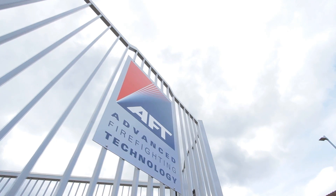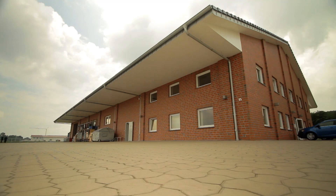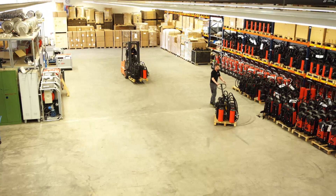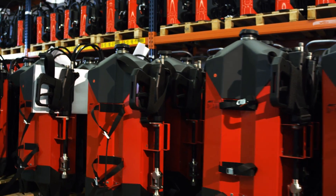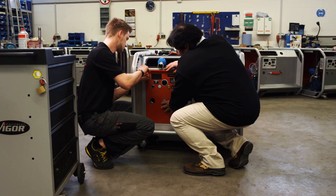AFT stands for Advanced Firefighting Technology. AFT's manufacturing and R&D facility is based in Bermuda, Germany, and the company has regional offices in Japan, Singapore, India and the UAE. Our network of professional distributors and staff fills a need among professional firefighting products, training, assessment and services.